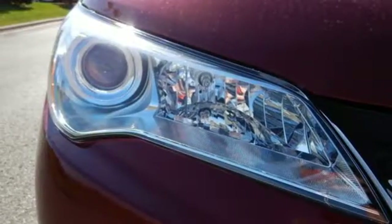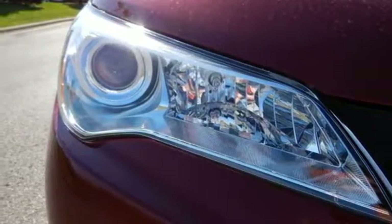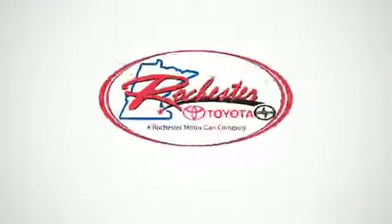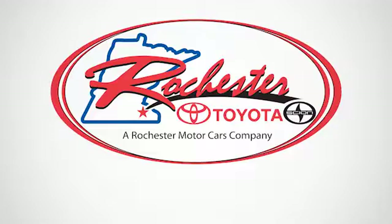You owe it to yourself to drive a car that looks and feels this good. Get behind the wheel of this Camry Hybrid today. Experience the difference at Rochester Toyota Scion.